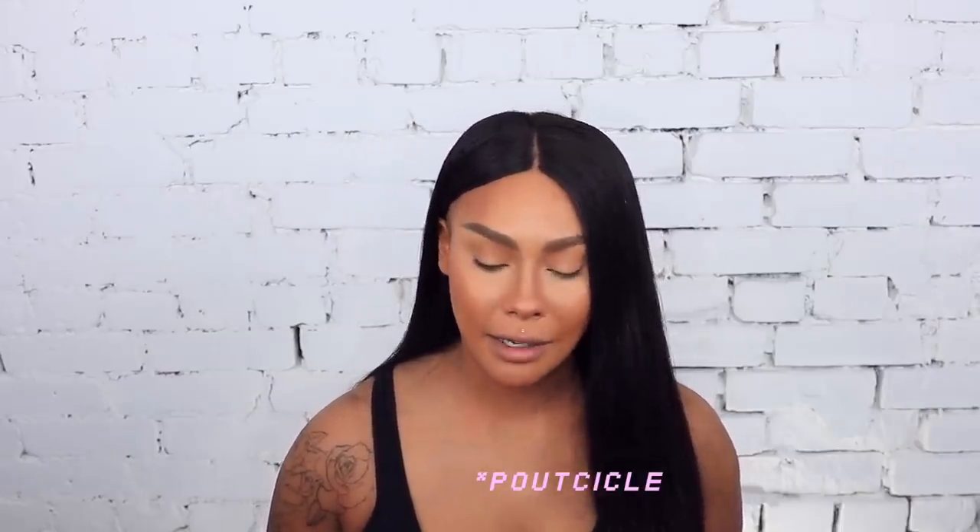Hey everybody, it's Sondra Deluxe, welcome back to my channel. I'm in a new film space, sorry about the delay and breaks in between the video, but I'm set up and it's gonna be bomb. Today we're gonna be looking at the new Fenty Beauty launch for summer — the Popsicle Juicy Satin Lips, the Vivid Liquid Eyeliner trios.